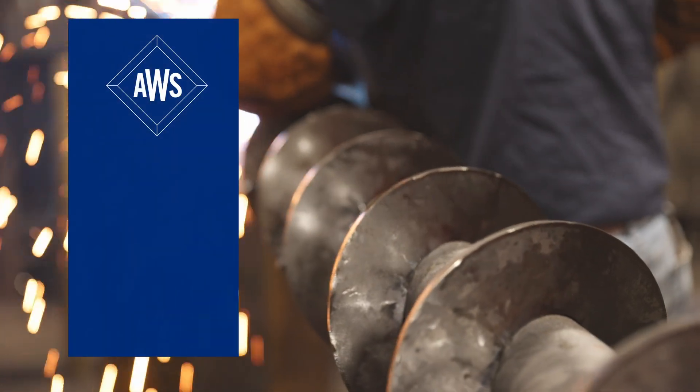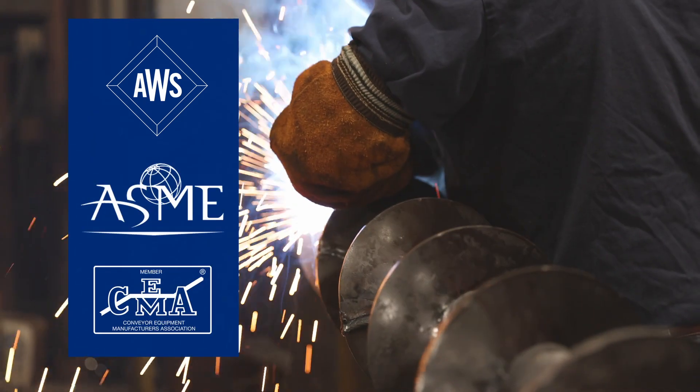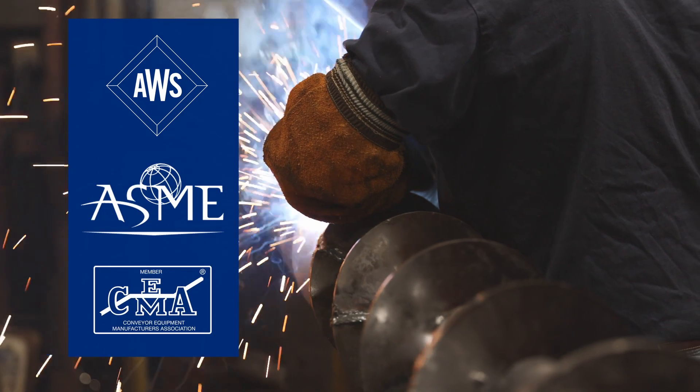All KWS welders are ASME or AWS certified, yielding superior weld quality and maximizing uptime.